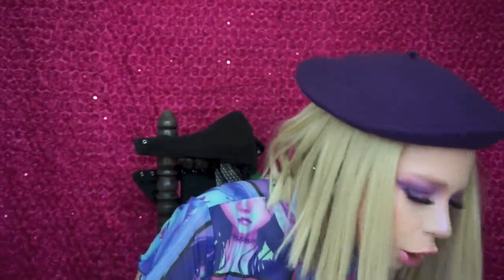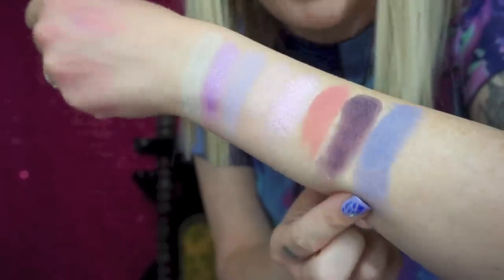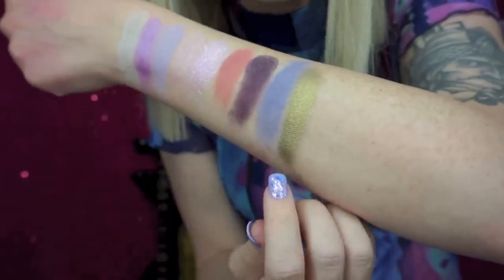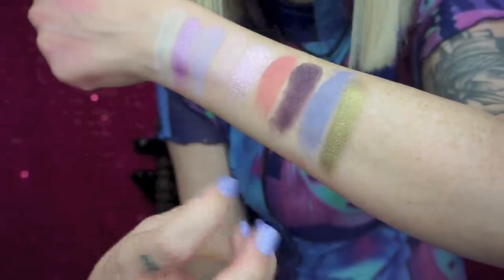Up next is a shade I'm shocked I didn't use today because it looks like a perfect mix between blue and purple. Next is another shade — oh my gosh, this is almost like a peridot to me, which is my birthstone, but it looks like a greenish gold. Through the camera it might read differently, but in real life it has that peridot vibe.